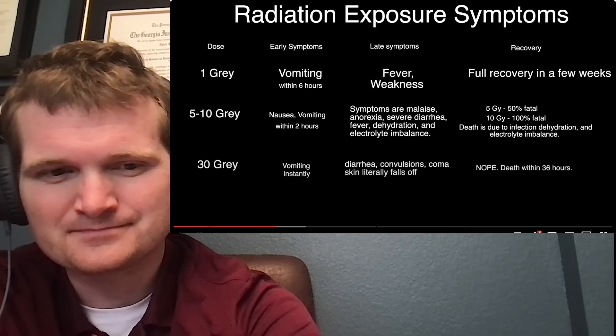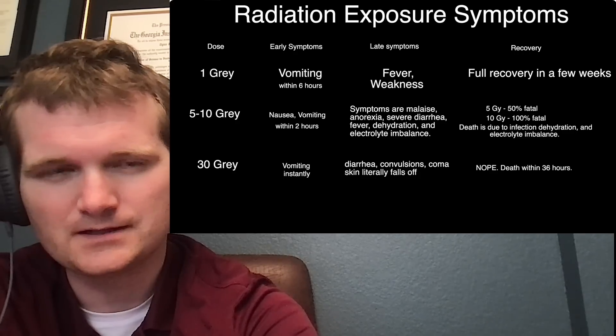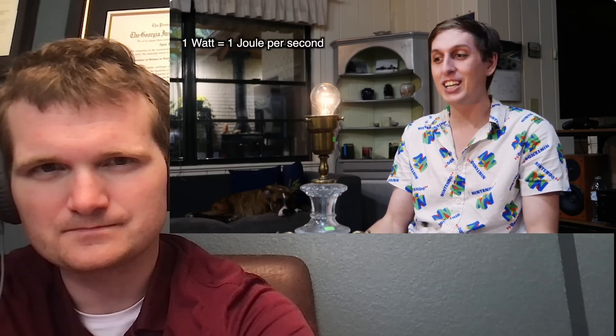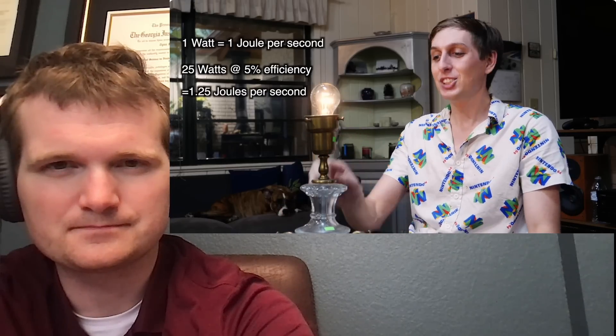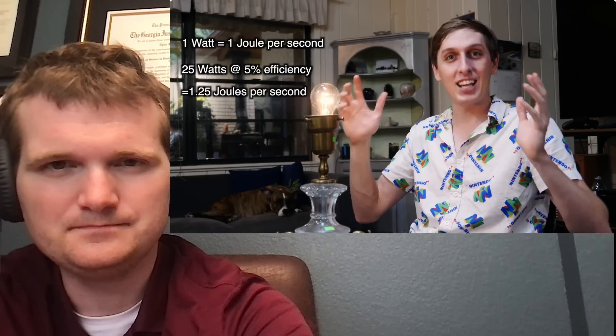At 30 grays, you won't have time to worry — survival is on the order of 18 days. Now the video compares these doses to a light bulb. A 25-watt incandescent bulb consumes 25 joules per second of electricity, but is only about 5% efficient at turning electricity into light, with the rest becoming heat. So it outputs roughly one joule per second of light energy.